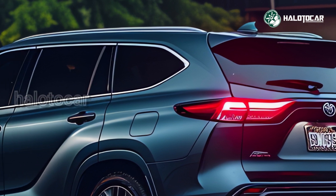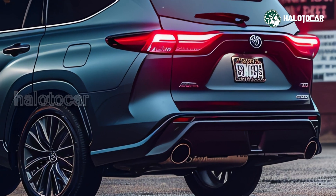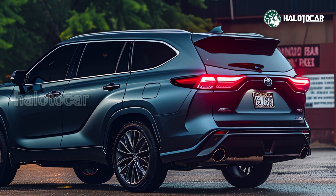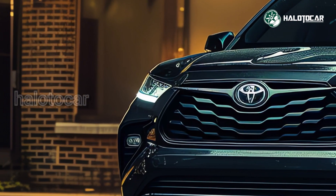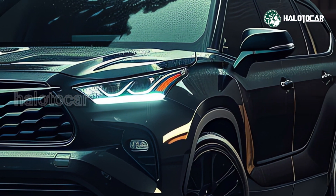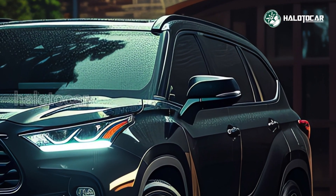A continuously variable transmission (CVT) is available on the regular hybrid, while a six-speed automatic is available on the Hybrid Max. The Grand Highlander Hybrid is an excellent choice for family transportation, errand running, and long road trips. Although it lacks the nimbleness of performance SUVs, it performs admirably in its intended role thanks to its accommodating cabin and versatile features.